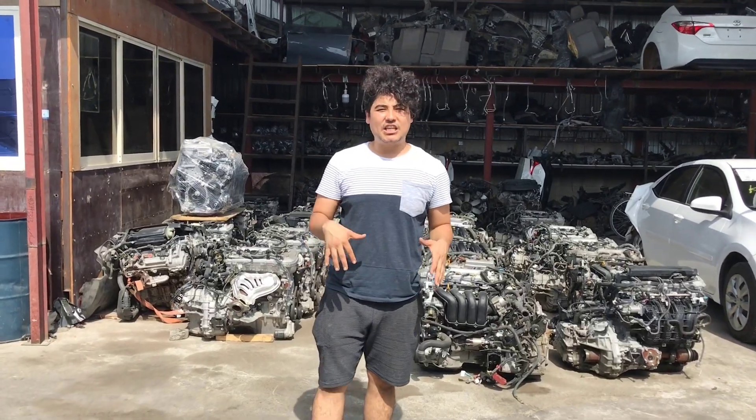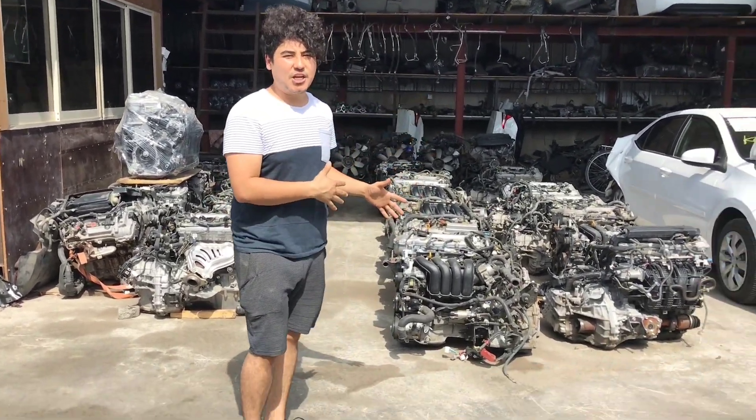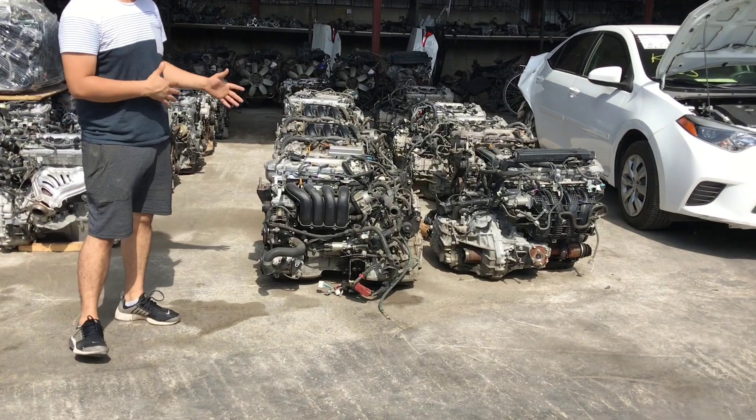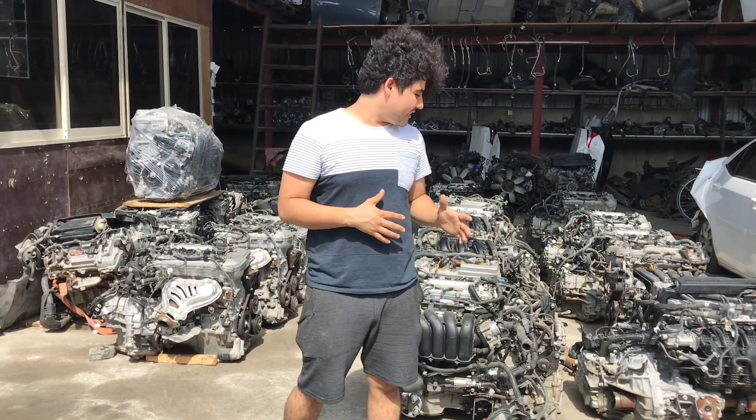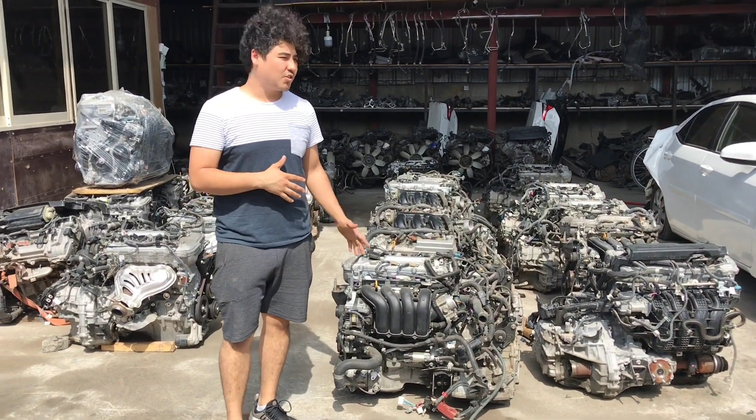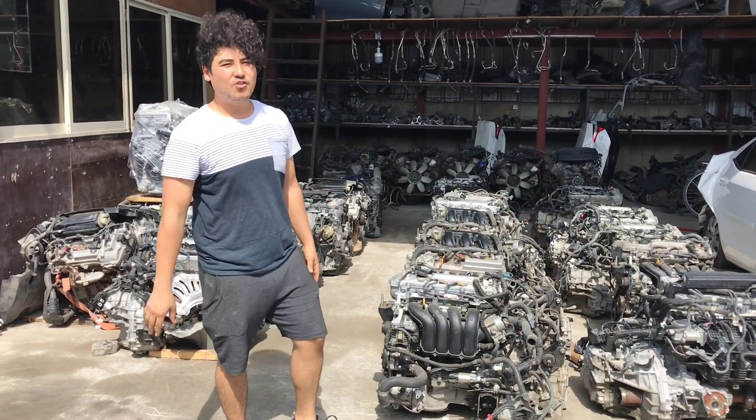The most important place in the shop is the engine area. As you can see, there are a lot of engines — the engine is the heart of the car and these are really expensive, so they keep them in a good place to avoid any damage.